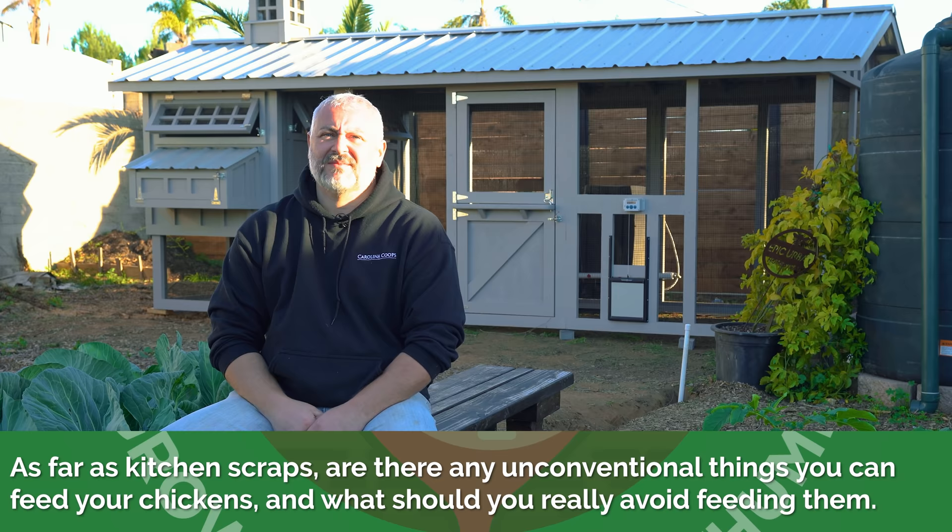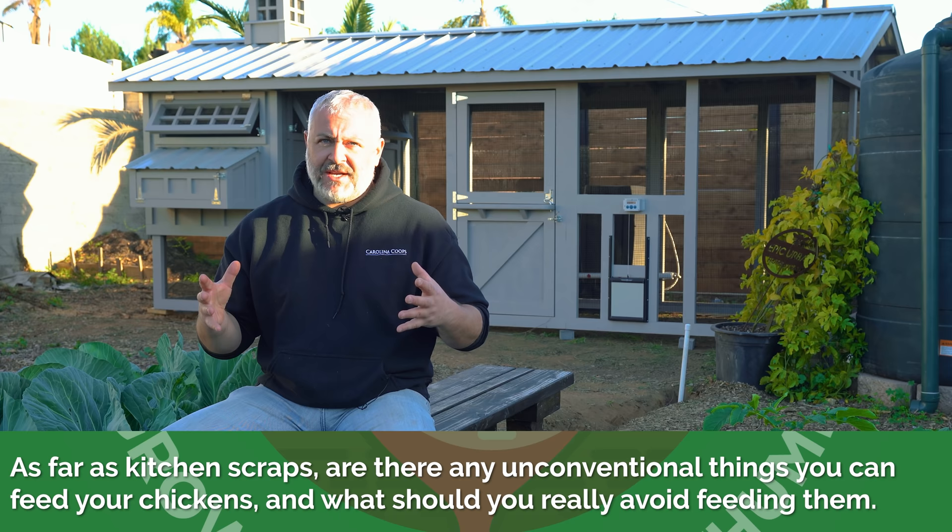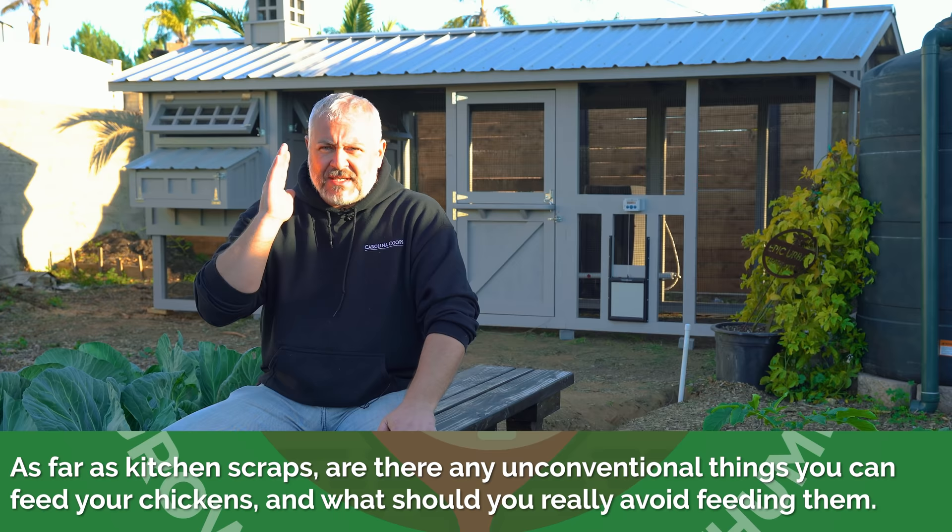As far as kitchen scraps, are there any unconventional things you can feed your chickens, and what should you really avoid feeding them? There are a lot of people that say don't give them citrus, don't give them apples. Bottom line: you can give chickens anything in my opinion. What you don't do is give them something that's moldy — the toxicity in the mold will kill the chickens. You can just use common sense.